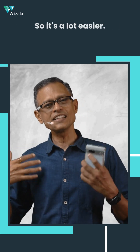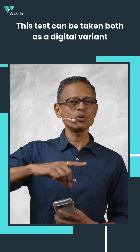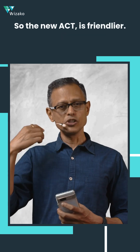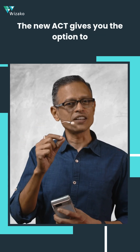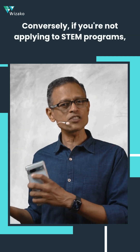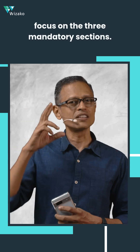So it's a lot easier — you're going to be less tired when you take this examination. The test can be taken in both a digital format and a paper-and-pencil format, depending on what's convenient to you. The new ACT gives you the option to take the Science section and pitch your case for STEM programs, or, if you're not applying to STEM programs, you can choose to skip Science and focus on the three mandatory sections.